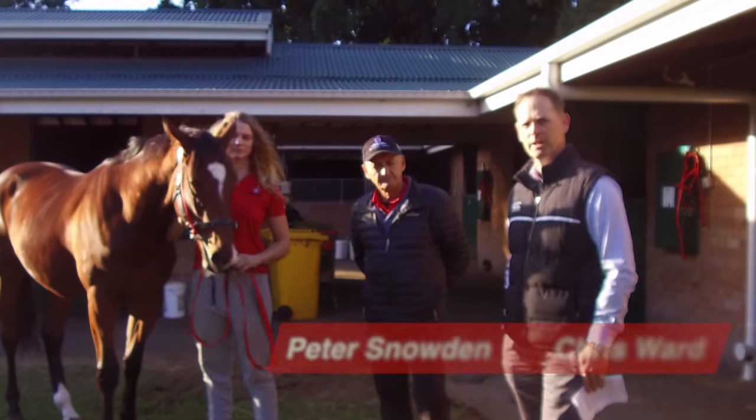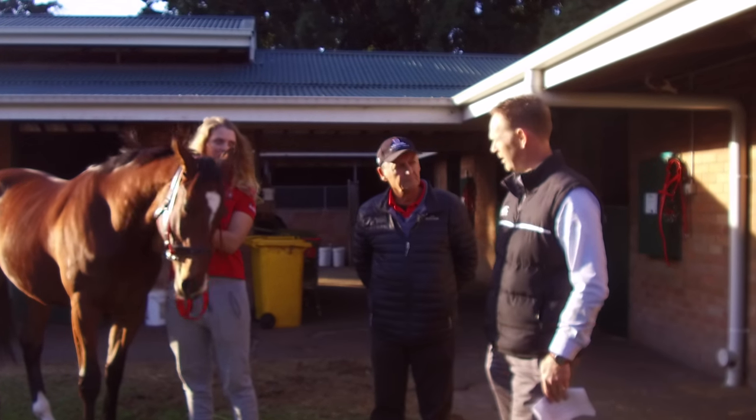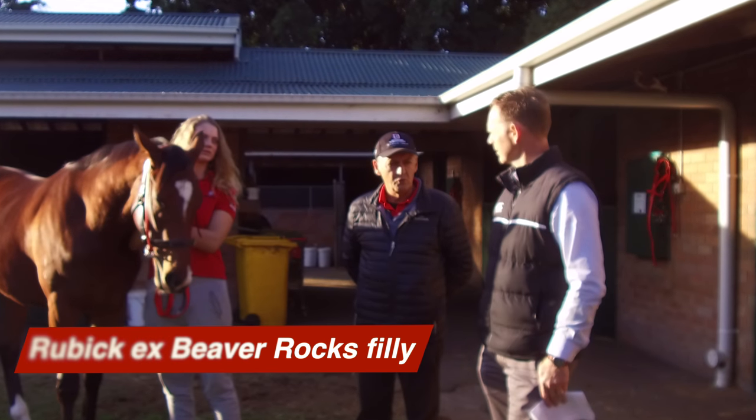Pete, we're here with the Rubik filly out of Beaver Rocks. She's in here now for a second time with you. Everything's progressing really well with her? Really good, Chris. We've had no issues with her at all.